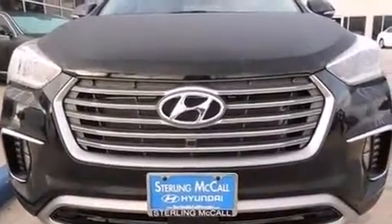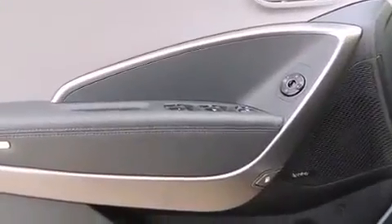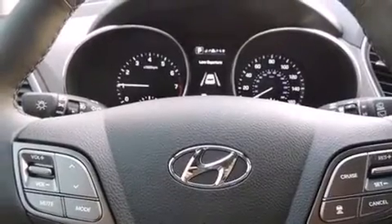A power liftgate and a blind spot monitoring system are also included. Third row seats expand the maximum passenger capacity to six. You and your passengers will enjoy the stereo system, which includes a CD player with MP3 capability, steering wheel mounted audio controls.